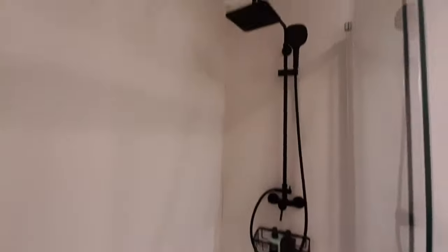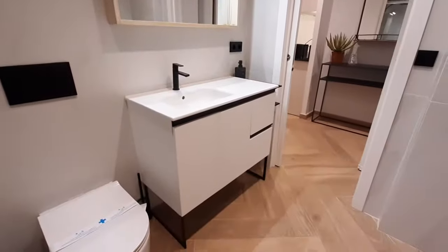That's your shower. You also have some shelving space under the sink.